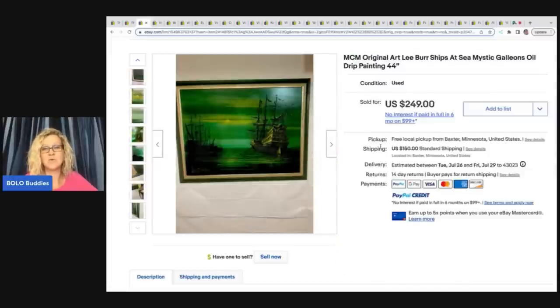But if you can learn it and know what to look for, there is definitely money to be made. She said this MCM art piece that sold for $249 was bought off Facebook Marketplace for $30. She said many people shy away from shipping big art — yep, that's me — but she said, 'I've done really well with it. It is a pain to ship, but totally worth it.'